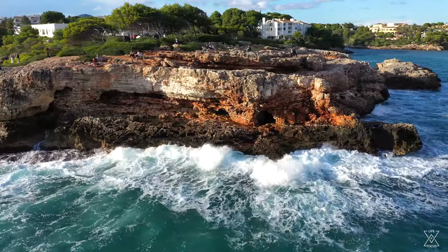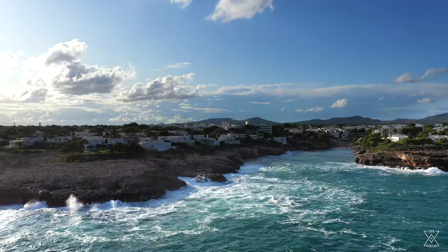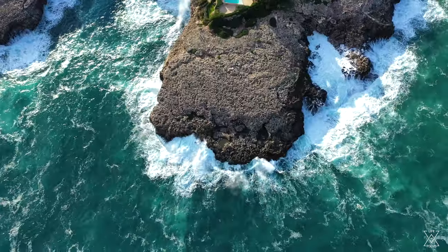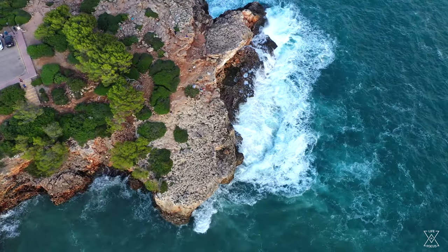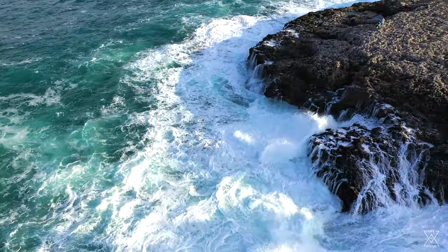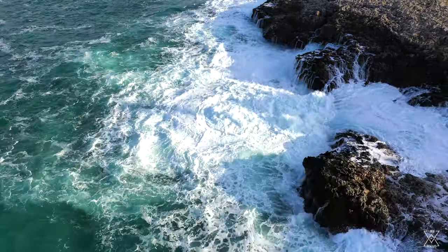Heading over now to the cliffs that look over Playa Esmeralda. I actually came here last night to see what it looked like at sunset and it was really, really beautiful, so I wanted to come back during the day and show you guys what it looks like — from the drone and also just walking around on the cliffs, because it's a really beautiful lookout point. Be very careful on these cliffs, though, because it's a big drop down into very crazy waters. If you go down there, I don't know if you're coming back up.